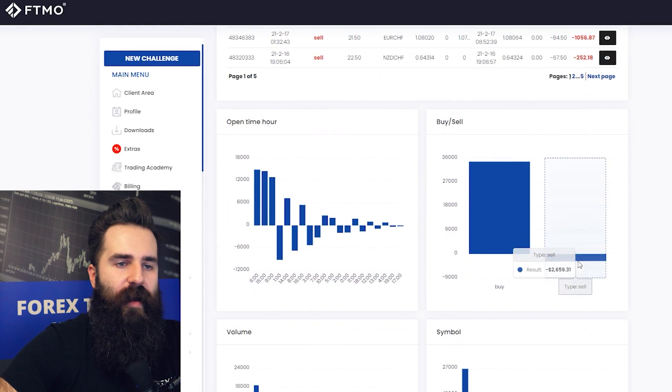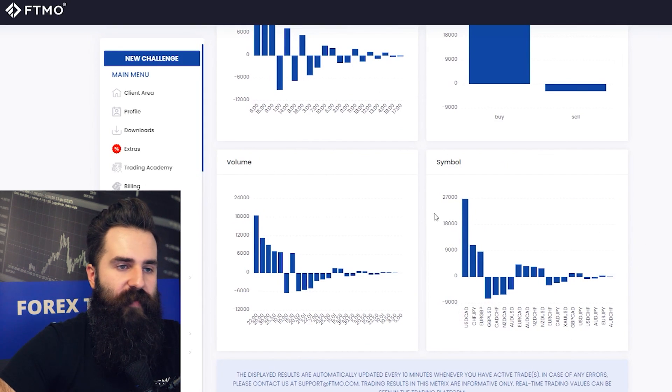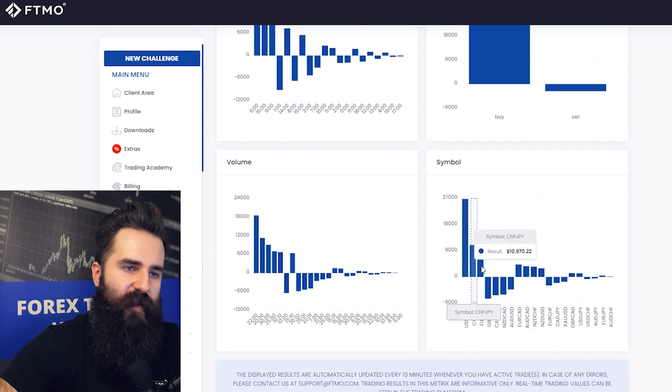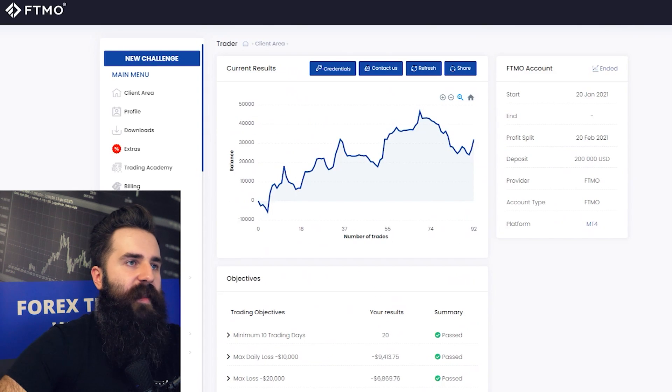This trader is opening huge volume per position on forex, but it works. Interestingly, this trader is using take profits but not stop losses, yet the max daily loss was not breached. Most profits were made on buying — there is actually a net loss on selling. The most profitable instrument is clearly USD/CAD, and while there are other forex pairs, those three top instruments stand out most.